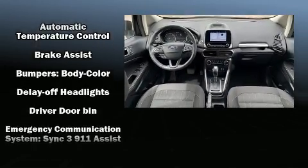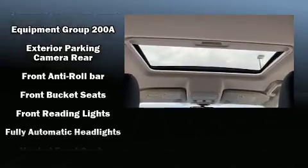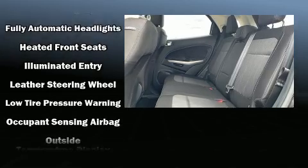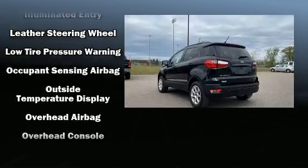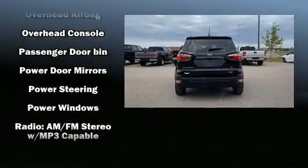Ford also prioritized safety and security by including head curtain airbags, front and rear side impact airbags, traction control, ignition disabling, and four-wheel disc brakes with ABS. Brake Assist technology provides extra pressure when applying the brakes.